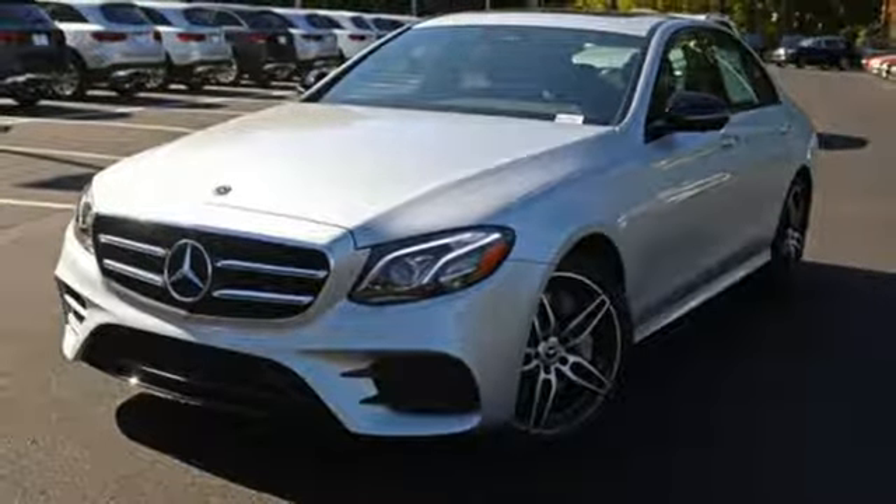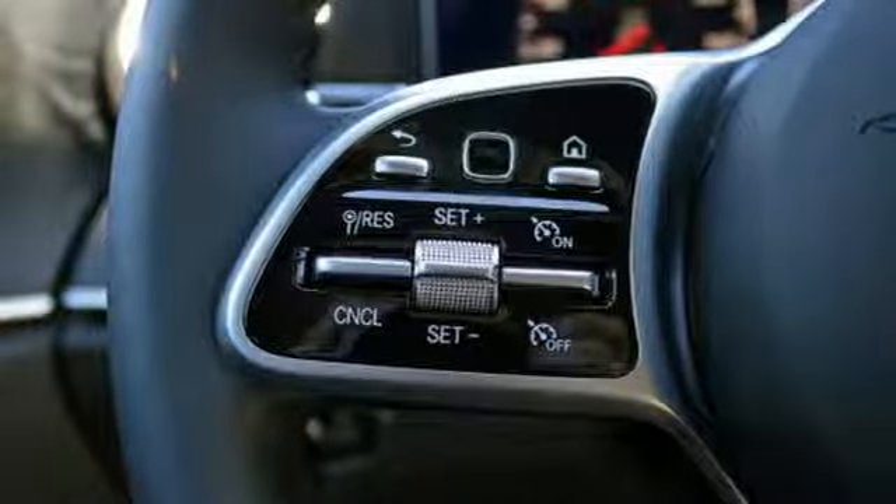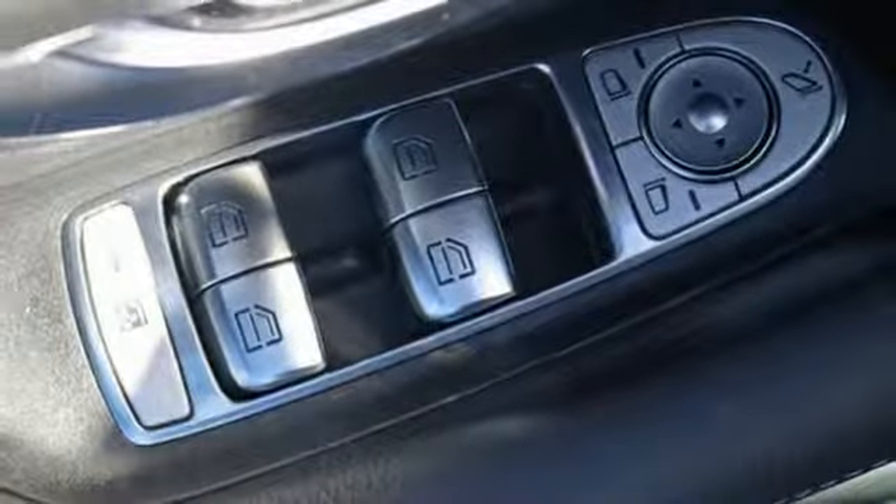Integrated navigation system with voice activation, dual zone climate control, power heated mirrors, hands-free lift gate, automatic transmission.